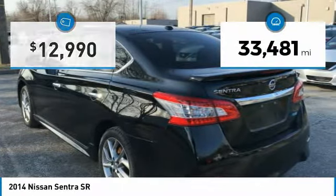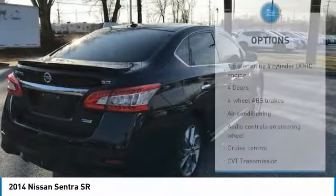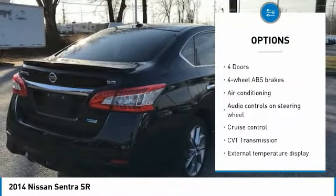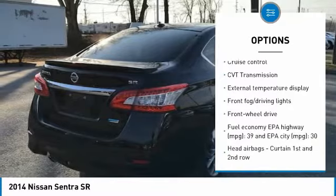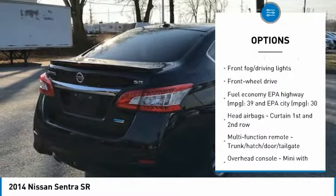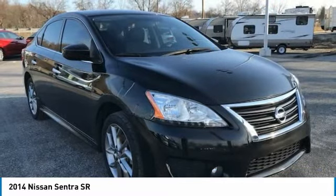This vehicle has less than 35,000 miles. Here are some of this vehicle's great options: traction control, air conditioning, passenger airbag, front wheel drive, cruise control, tilt and telescopic steering wheel, fog lamps, remote power door locks, power windows, tachometer.